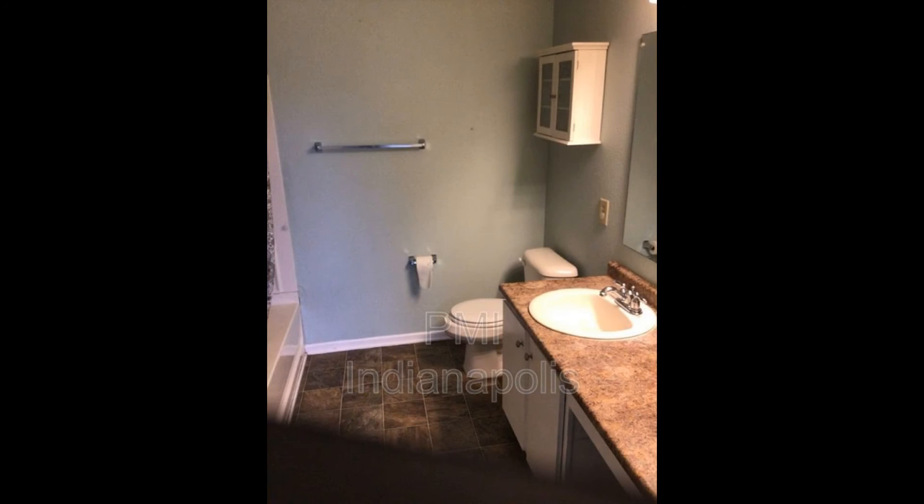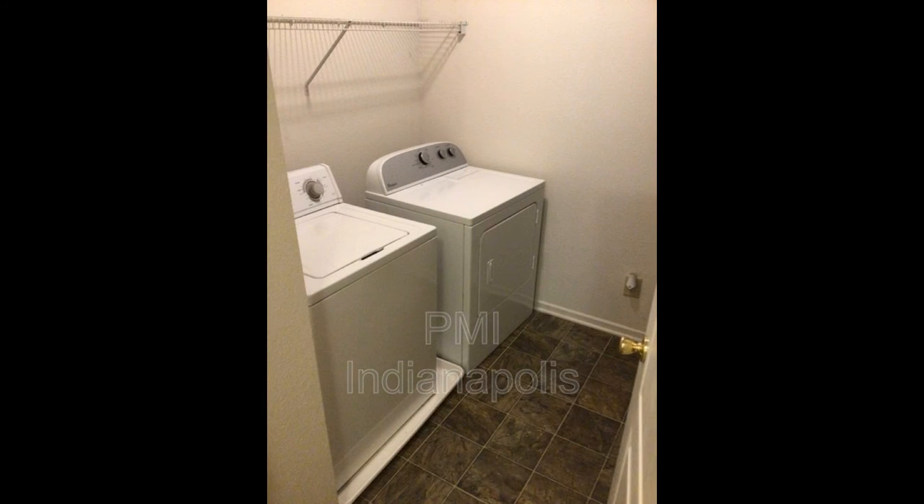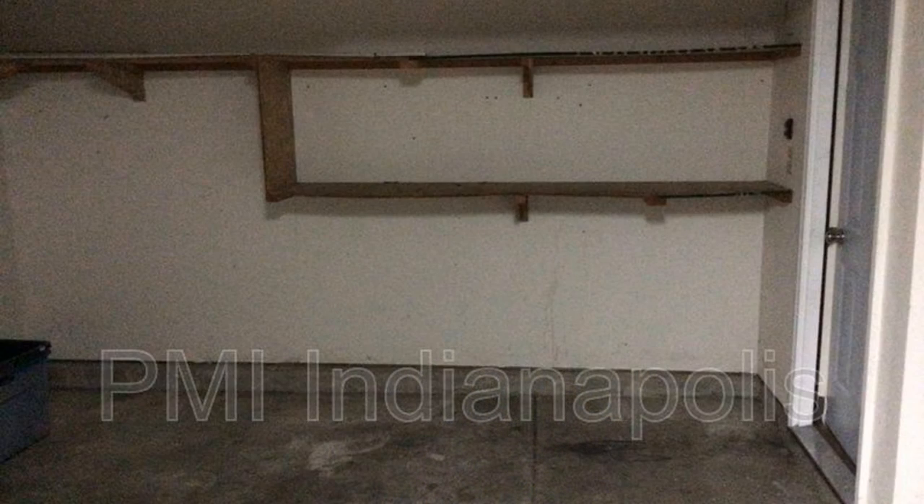The bathrooms are well appointed for your convenience. If you are interested in this Noblesville, Indiana rental property or want to know what other rentals are available in the area, contact us today. We are ready to help you find your next home.